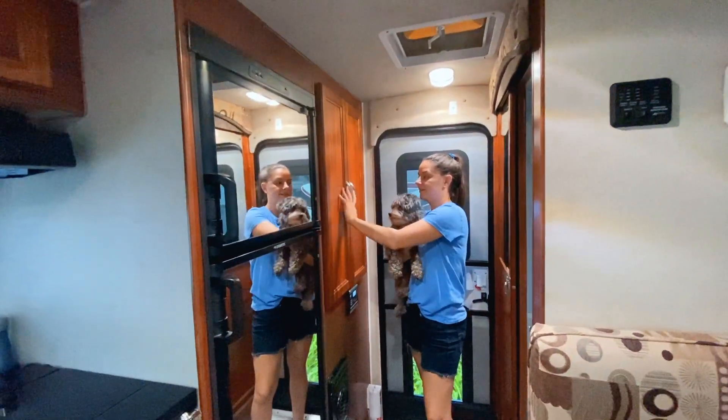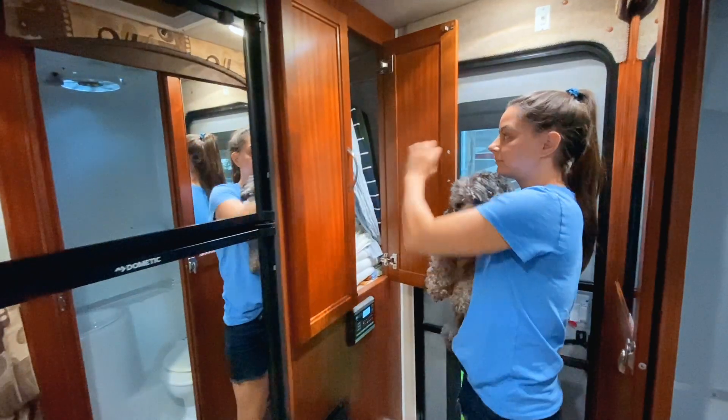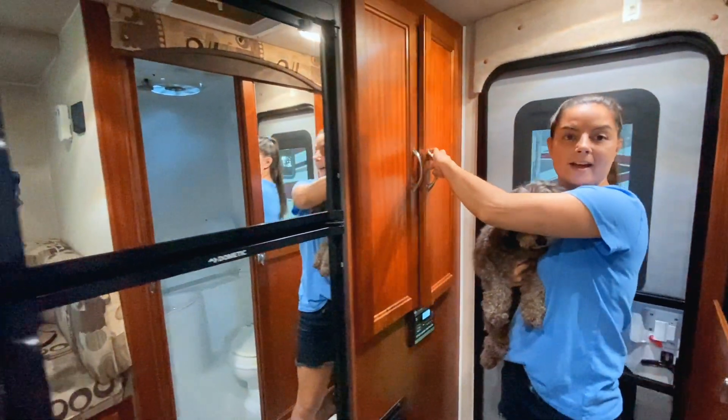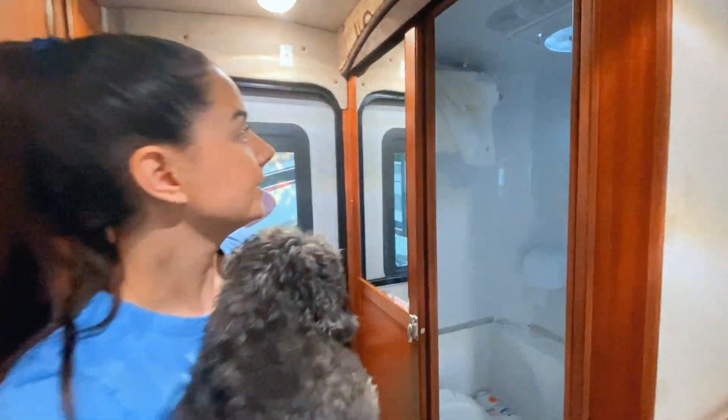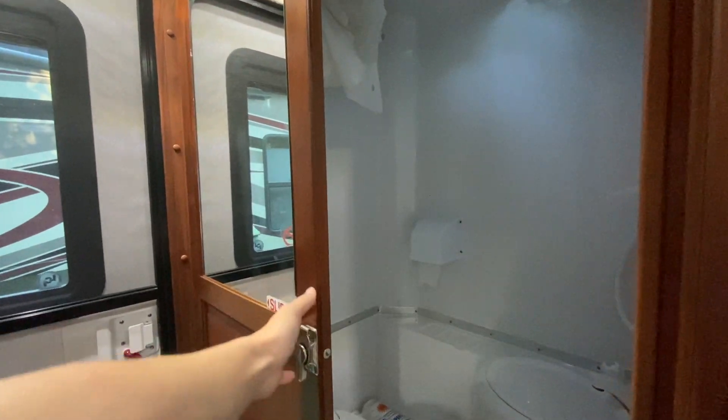In the front entrance here, we've got a lot of storage. We've got hanging space here, which is great to have. We also have a full bathroom — we've got the shower, sink, and toilet in there. And this door slides.